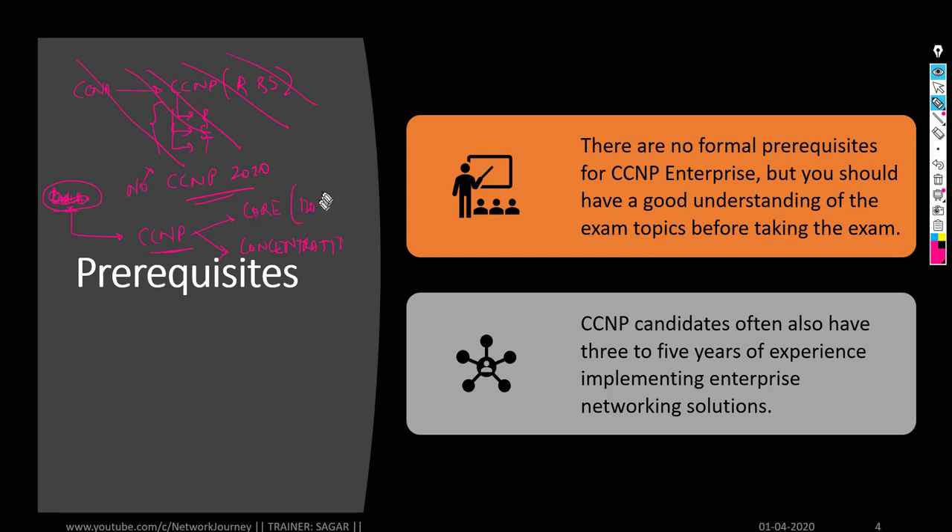The core consists of 120 questions covering routing, switching, and design. Under concentration you have optional papers — you can pick SD-WAN, VPN, wireless, or advanced routing and switching. We are going with the CCNP core, which is 120 minutes, and then for concentration we are going with ENARSI — advanced routing and switching. These are the two topics that will be discussed in this course.